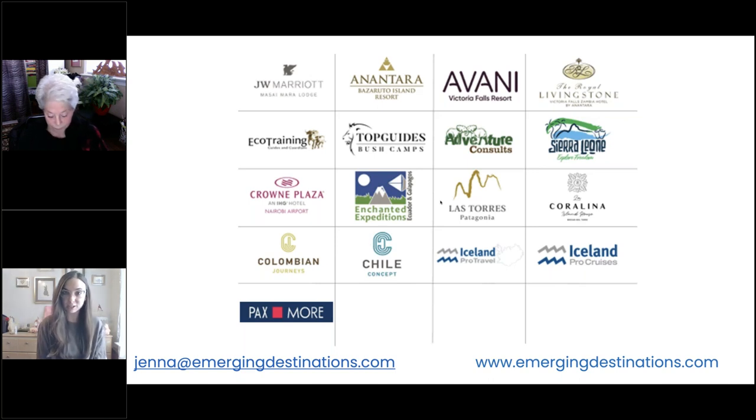Iceland Pro Cruises offers circumnavigations around Iceland, starting and ending in Reykjavik. We also have one itinerary that includes Greenland as well. And last but not least, we have Paxmore Greece — they are a DMC as well. If you have any questions about any of these companies, or any of the others on screen, including quite a few in Africa and the Americas, you can see my email address there — feel free to reach out for private training or digital materials.